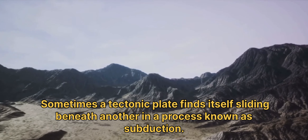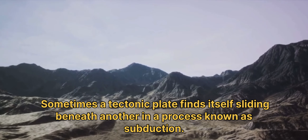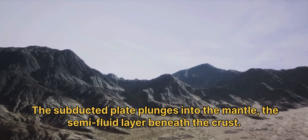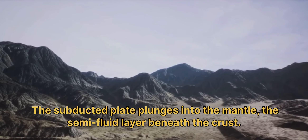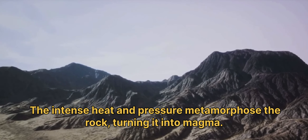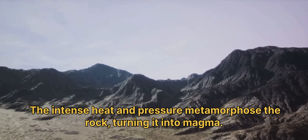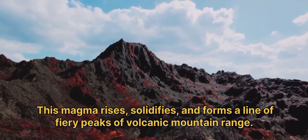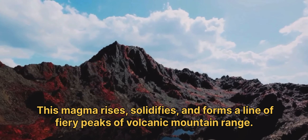But this is not the only way mountains are born. Sometimes a tectonic plate finds itself sliding beneath another, in a process known as subduction. The subducted plate plunges into the mantle, the semi-fluid layer beneath the crust. The intense heat and pressure metamorphose the rock, turning it into magma. This magma rises, solidifies, and forms a line of fiery peaks — a volcanic mountain range.